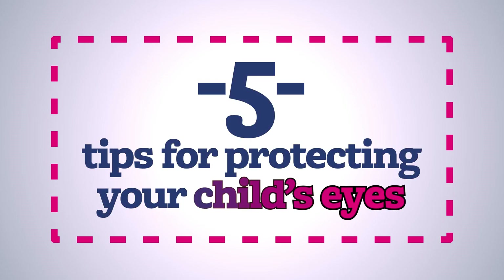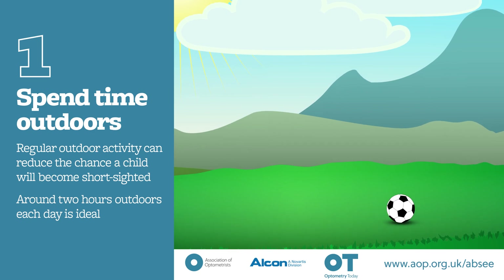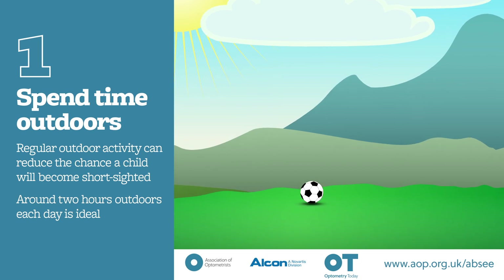Tip 1: Spend time outdoors. Regular outdoor activity can reduce the chance a child will become short-sighted. Studies suggest around 2 hours of outdoor time each day is ideal to help protect your child's vision.